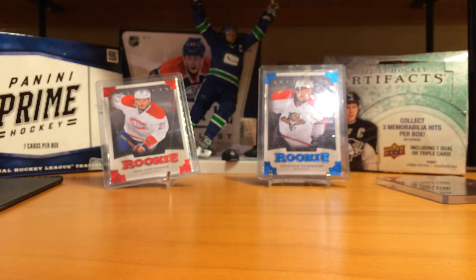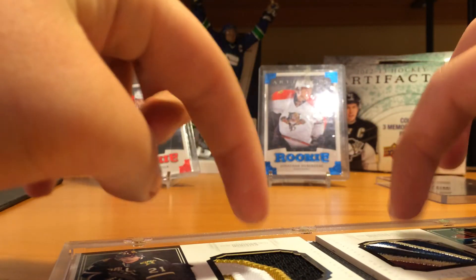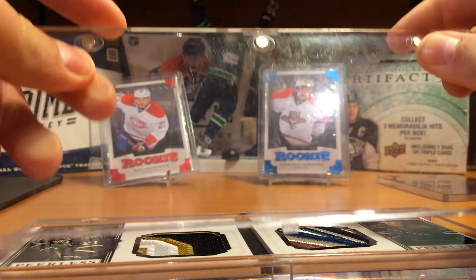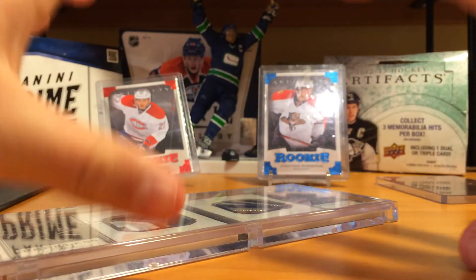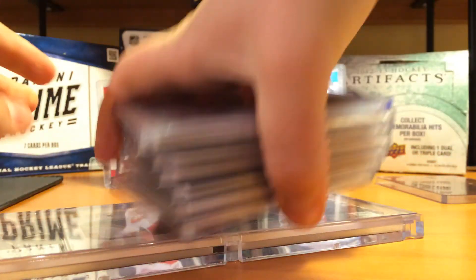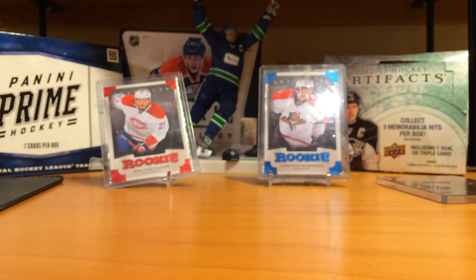Thanks for watching, guys. If you're interested in anything, let me know — everything you've seen in this video is for trade. For the Peerless Patches booklet, I'm either taking a sale or a one-for-one; I'm not doing three cards for one. It's either you give me something of equal value — it's numbered to 15 — or you can buy it. But for the rest, it's all for trade. The actual box break will be uploaded right after this one. I won't have that much emotion in it because I'm in front of the person who sets up there — obviously an adult, I'm not gonna act like an idiot in front of him. Thanks for watching, guys. Later.